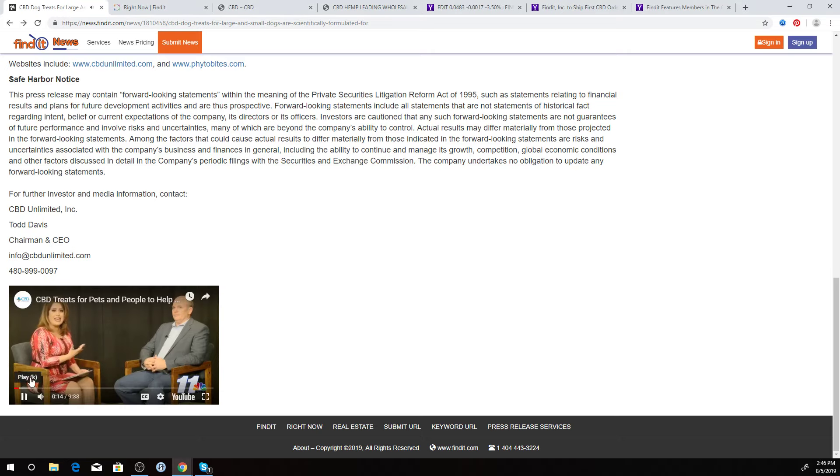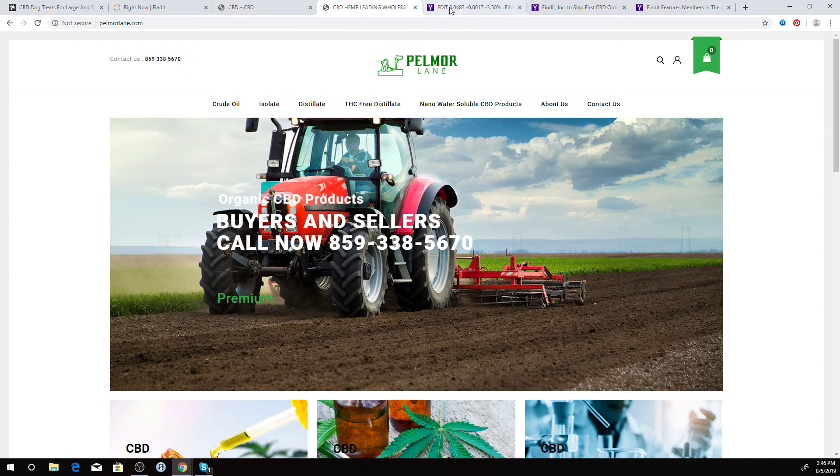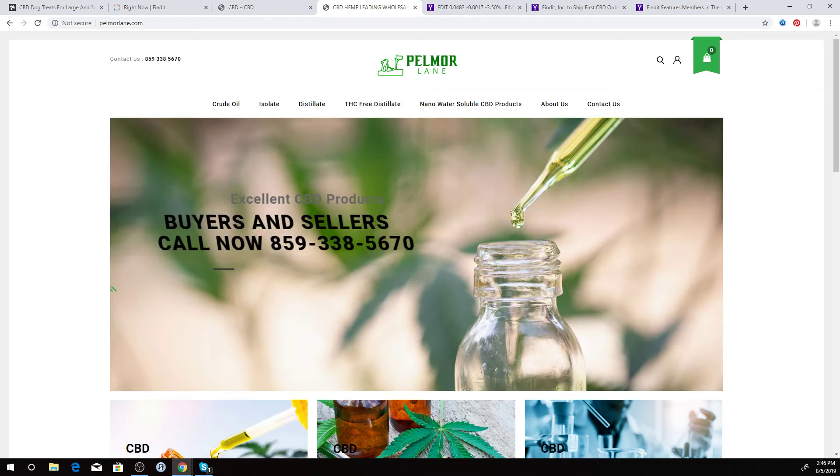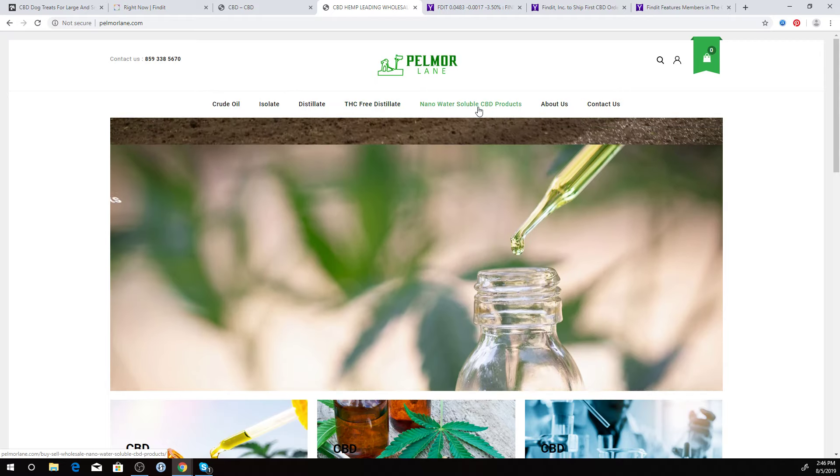If I go back over here, this is a website we built for another company called Palmore Lane. They're in the CBD space too — marketing the buying and selling of wholesale products. They're focusing on crude oil, isolate, distillate, THC-free distillate, and nano water-soluble CBD products.